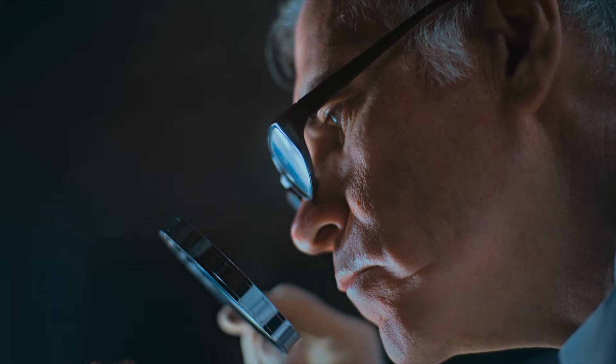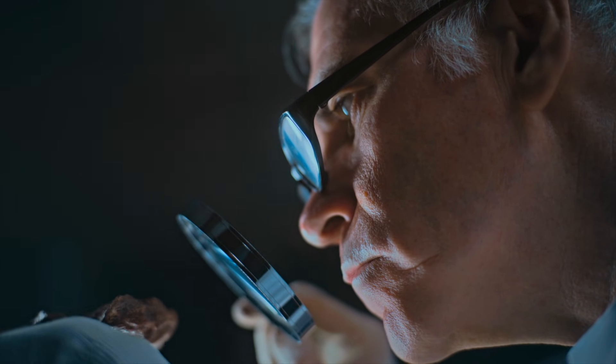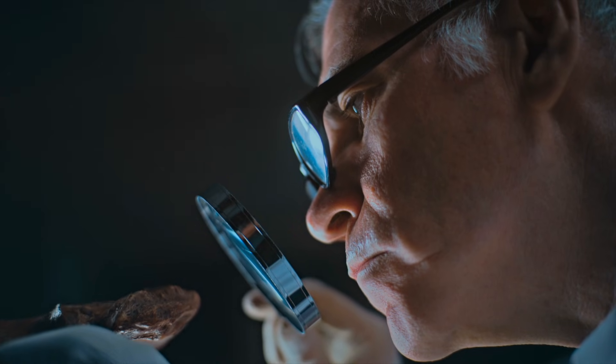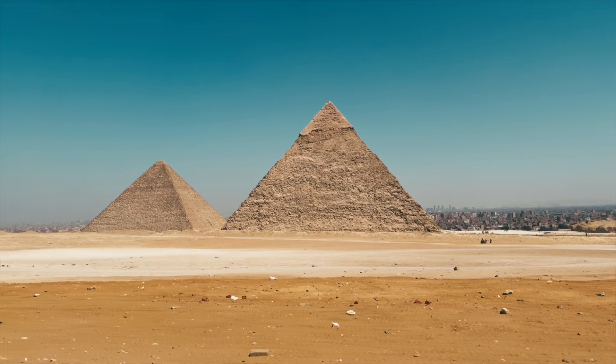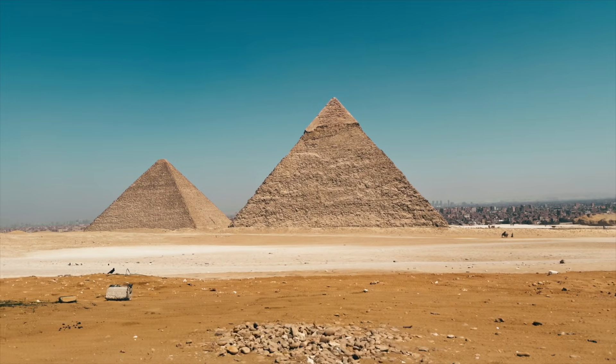That suggestion detonated inside Egyptology. If true, it would mean the Sphinx was already ancient when the pyramids were built. It would imply either a lost phase of Egyptian civilization, or a monumental reuse of an older structure by dynastic rulers. Either option disrupts the standard narrative, which is why the claim has never been comfortably absorbed, or fully dismissed.